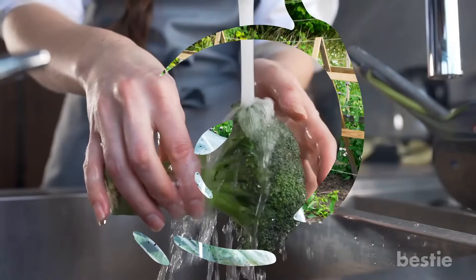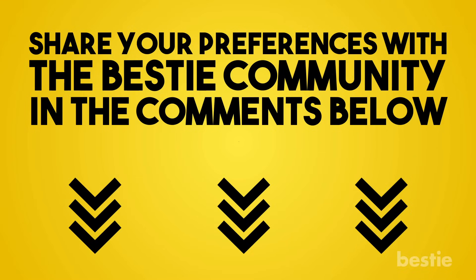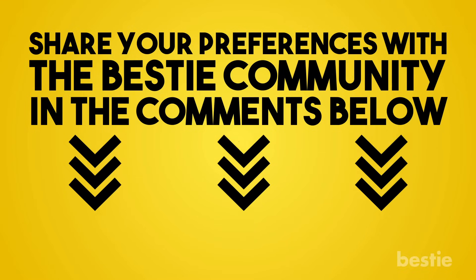How do you like to eat broccoli? On its own? Raw? Steamed? Share your preferences with the Bestie community in the comments below!